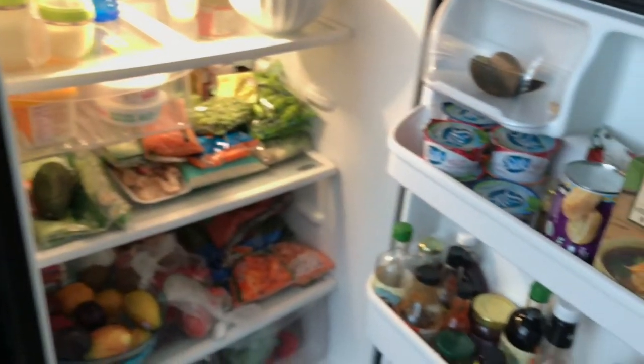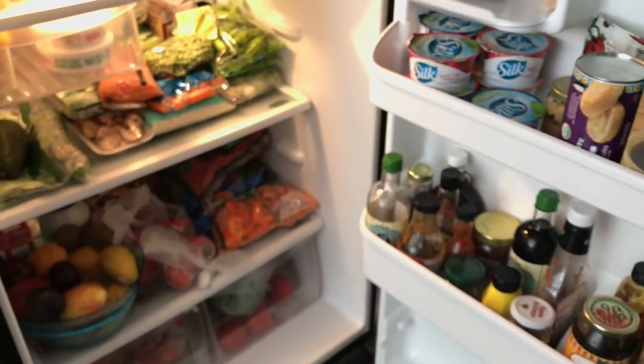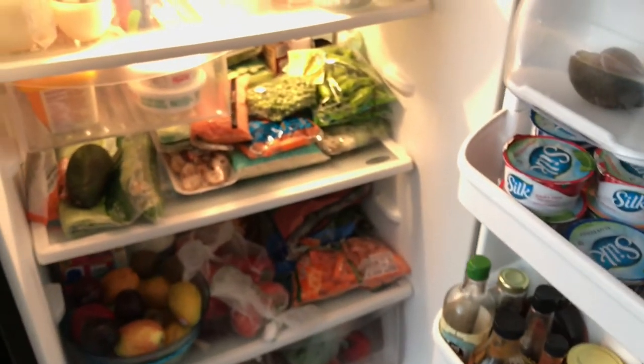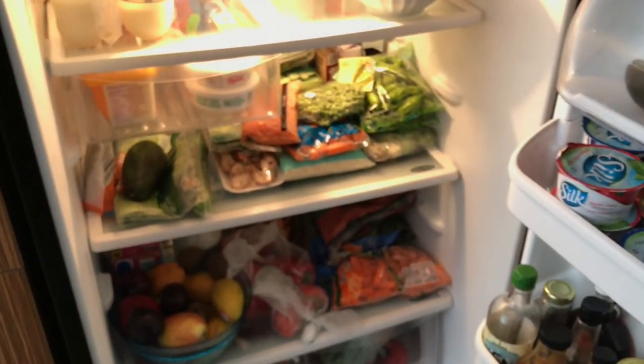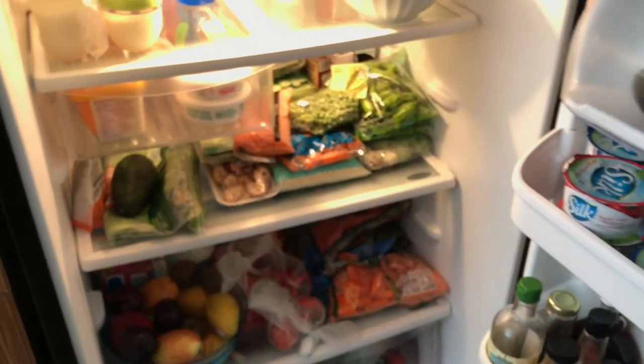Let's start with the fridge. So this is what my fridge looks like. I'm not perfect, so there's a bit of junk food, but there's also a lot of fruits — because right now I'm not eating sugar. It's been 27 or 28 days without any sugar, so I am definitely getting my sugar fixes from fruit.